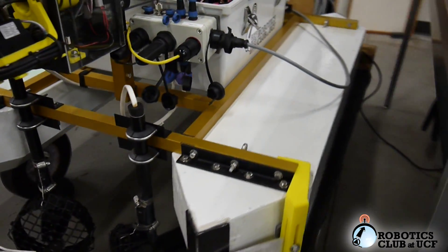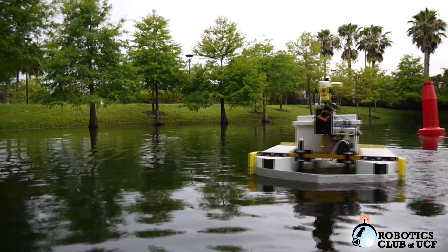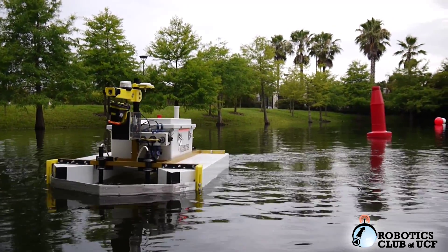The vehicle's buoyancy is obtained by its Styrofoam pontoons, which are covered by a two-part polyurethane coating and structurally supported by polycarbonate inserts. The vehicle's tubular aluminum frame was professionally welded and anodized to ensure adequate support and increase longevity.